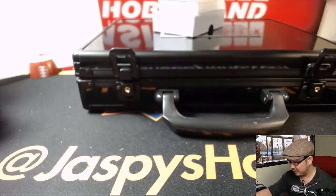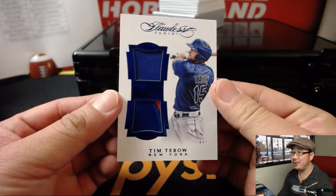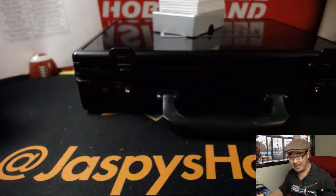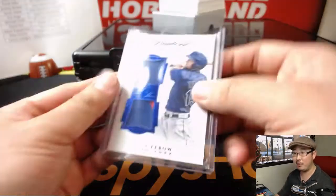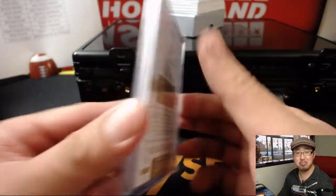Out of 7 — Tim Tebow, two color dual relic. Tebow time for the Mets. Mike Kootz with the Mets. I'm going to lose a top loader that's not broken — there it is. 1 out of 7. Nice.